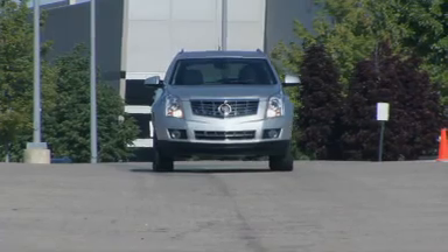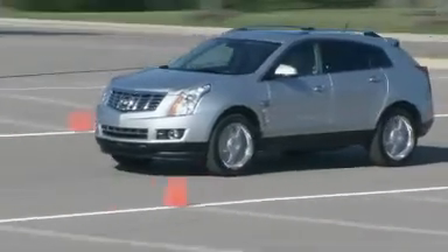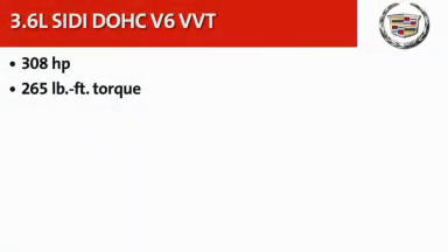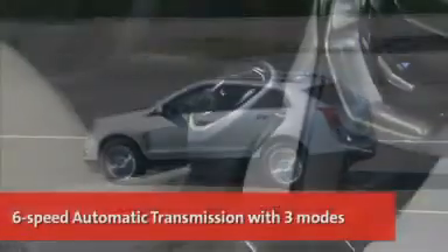The 2013 Cadillac SRX's 3.6-liter Direct Injection V6 is the most powerful standard engine in any luxury crossover, developing 308 horsepower. It includes flex fuel capability, allowing it to run on gasoline, E85 ethanol, or any combination of the two. This powerful and efficient engine is paired with a six-speed automatic transmission.